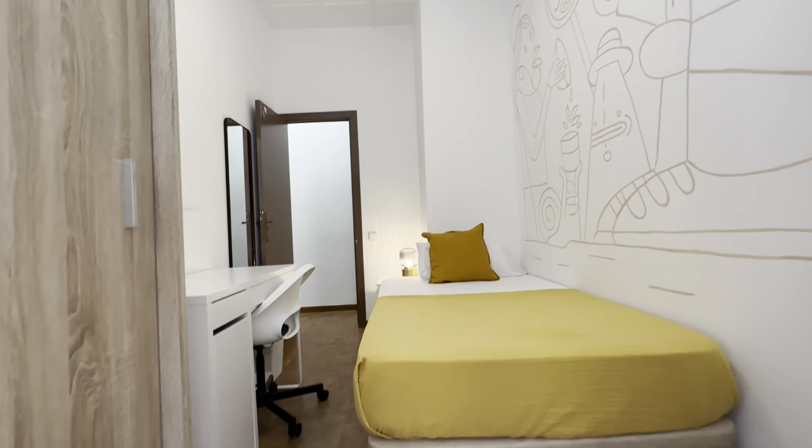Bedrooms 5 and 6 — number five has a little night table with drawers, a single bed with storage, desk with trash bin, chair, mirror, and wardrobe. It has no balcony but has L-shaped windows with the same views. Number 6 is a mirror layout of number 5: wardrobe, mirror, single bed with storage below, desk with chair and shelf, little night table with drawers and lamp, and a fan.